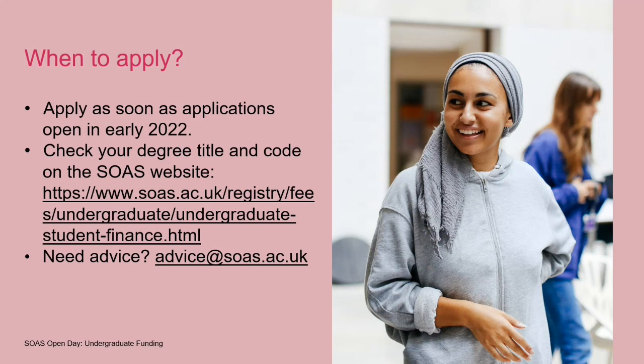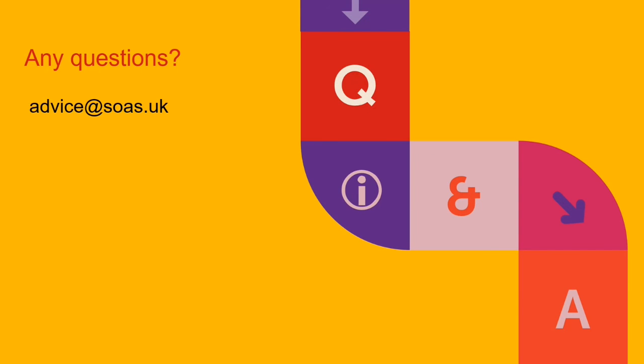You can apply as soon as student finance applications open in 2022. Check your degree title on the SOAS website. You don't need to have a firm place at SOAS — even if your place hasn't been confirmed, you can still apply for student finance and put SOAS as your destination university, and change this later if needed. If you have any queries, email us at advice@soas.ac.uk. Please feel free to re-watch this presentation if you need more complex details. I hope it's been useful and we look forward to seeing you at SOAS in September. Thank you very much.